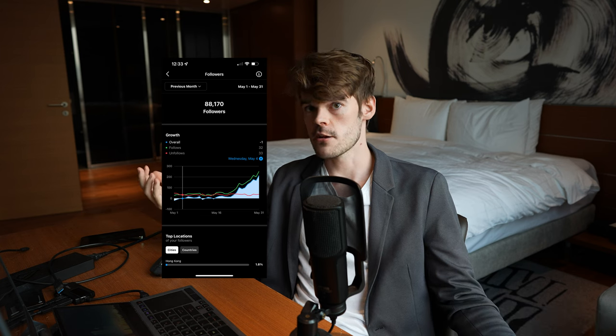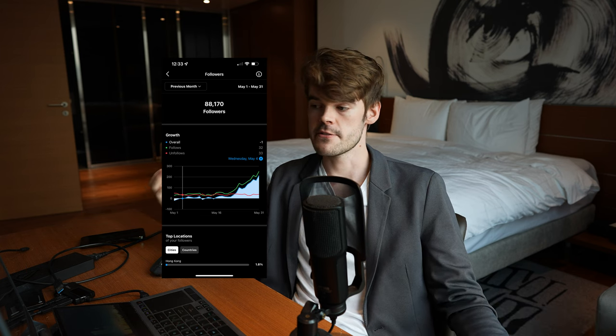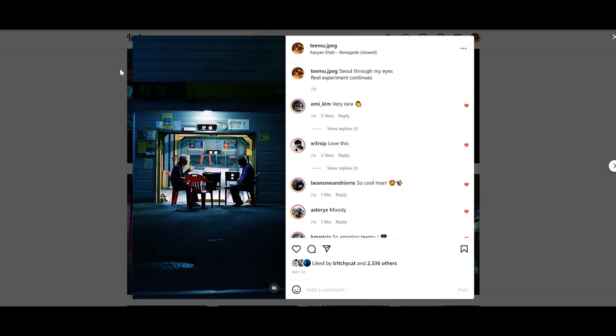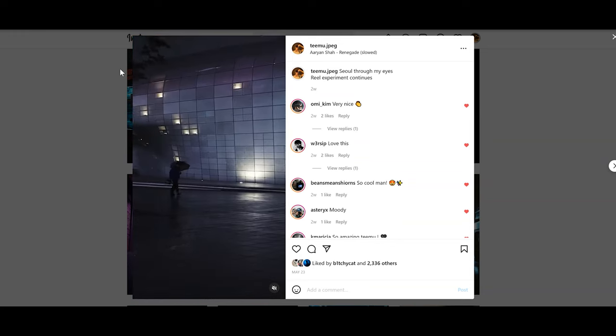If you want to get a lot of followers with minimum effort, this is a method that works reasonably well. I'm also experimenting with more complicated reels, because now that I actually started using reels, I see that there are some filmmaking opportunities there that I can benefit and learn from. But it seems like every time I try to make a complicated reel with many cuts, it doesn't even really do all that well.